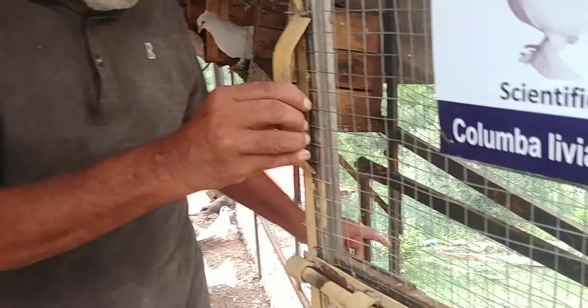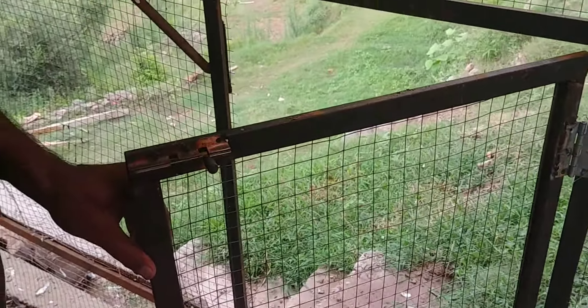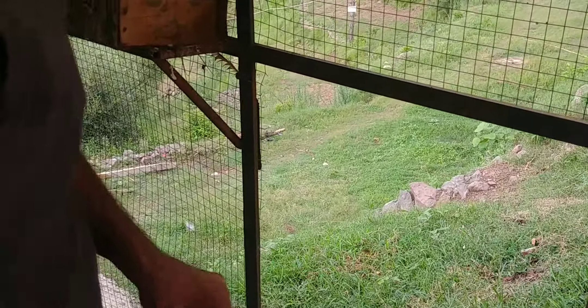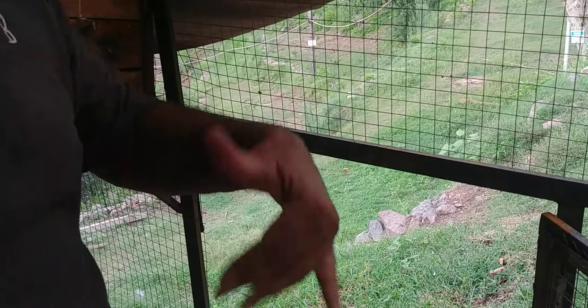What we do here is around about five o'clock or five thirty we open this door. You can't keep the pigeons cooped up for a whole day. So we open this door, and when I go outside the pigeons will start flying outside.